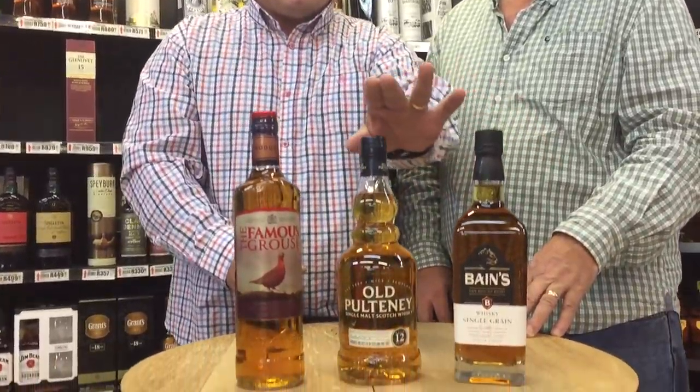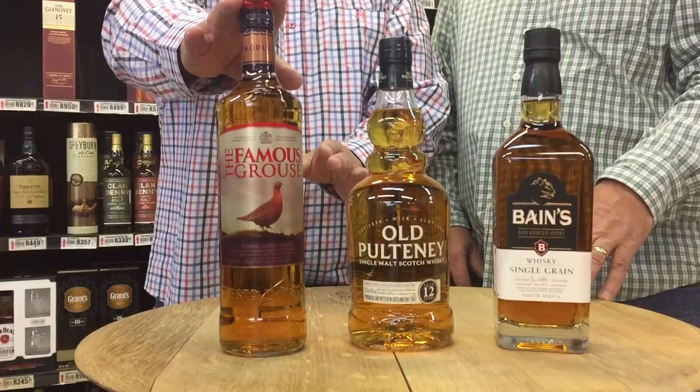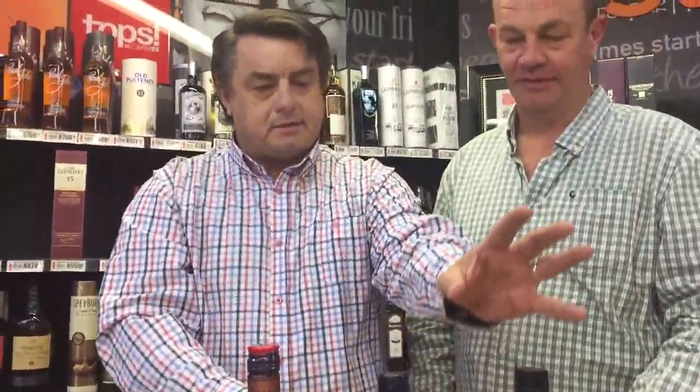We've got three whiskies here. I'll introduce these whiskies quickly. So we've got a single grain whiskey, a single malt whiskey, and a blended whiskey. What is the difference between these?